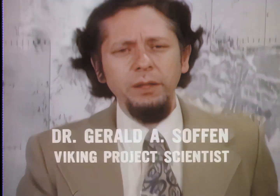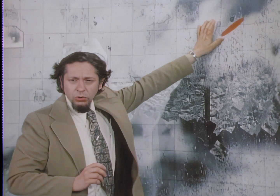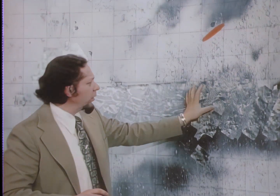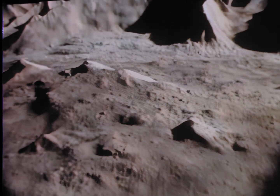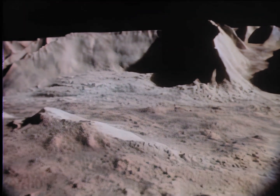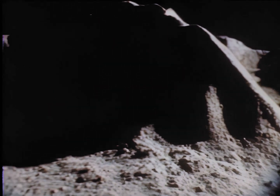The preferred landing area is in the Northern Hemisphere. The first site, called Chryse, is a low, broad, flat valley flowing from the floor of a giant chasm. It combines biological and geological interests, particularly the youthful material that flowed from the chasm system into this very low-lying area.